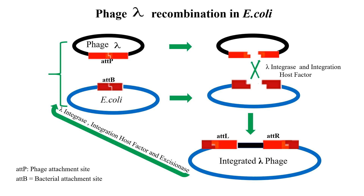As you can see in this picture, the integration process is catalyzed by two enzymes: the phage lambda-encoded protein integrase and the E. coli protein integration host factor. Upon integration, the recombination between ATTB and ATTP sites generates ATTL and ATTR sites that flank the integrated phage lambda DNA.